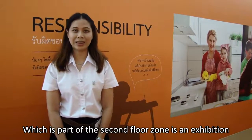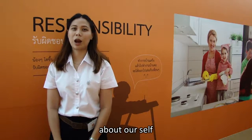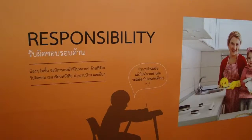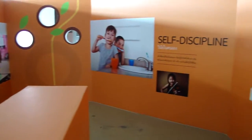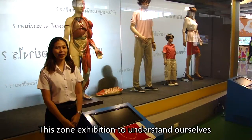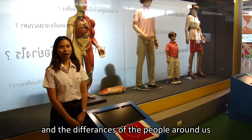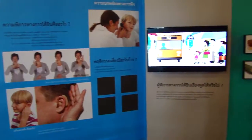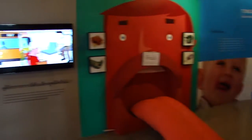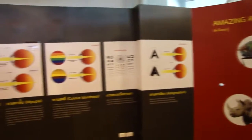This is part of the second floor. It is an exhibition about our sorrows. This is an explanation to understand also the differences of the people around us, including my body, about myself, my family, eyes and other people, area activity, and a movie scanning room.